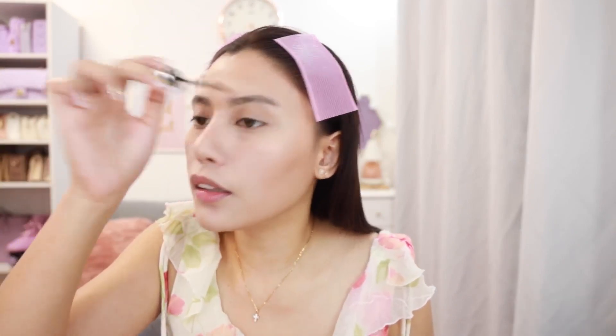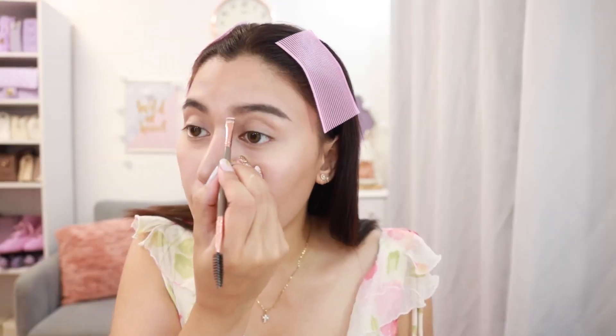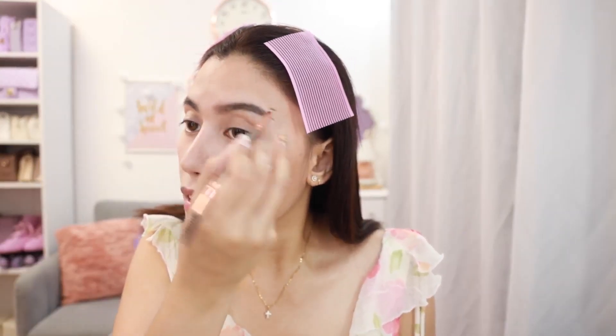Kilay naman tayo. Pagtingin ko dito sa filter, kung ano lang yung itsura ng totoong kilay — yun lang din yung itsura niya. Mag-eyebrow mascara na lang ako, tapos yung mga bald spots — yun lang yung i-fill ko ng eyebrow pencil. Ikakalat ko lang yung product, para mas magmuka siyang natural.